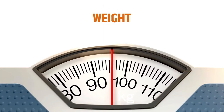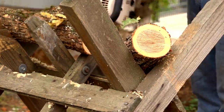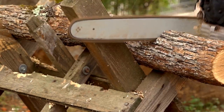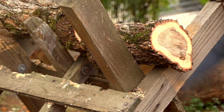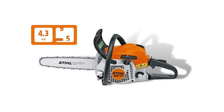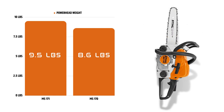Weight: The weight of a chainsaw is a great deal since it's directly correlated to the operator's comfort. The heavier the chainsaw, the more difficult it would be for operators to use it. Both chainsaws differ in weight, although both are lightweight and made with homeowners in mind for small cutting jobs. The power head weight of MS-170 is 8.6 pounds, and MS-171 is 9.5 pounds. So the weight of MS-171 is at least one pound higher, meaning Stihl MS-170 is more lightweight and comparatively easier to operate.